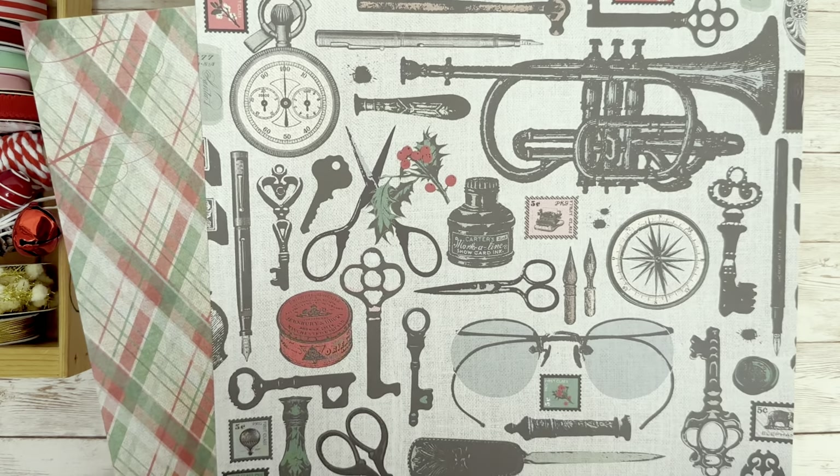Of course, we have the compasses to mark the way. Such a cool idea for a print.